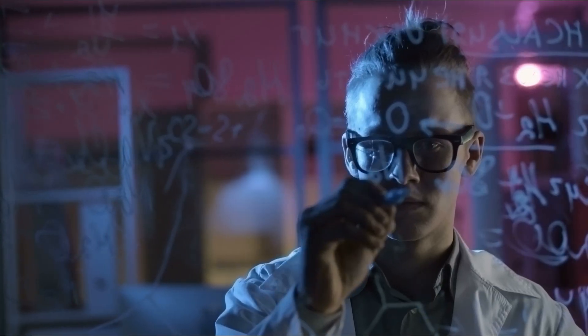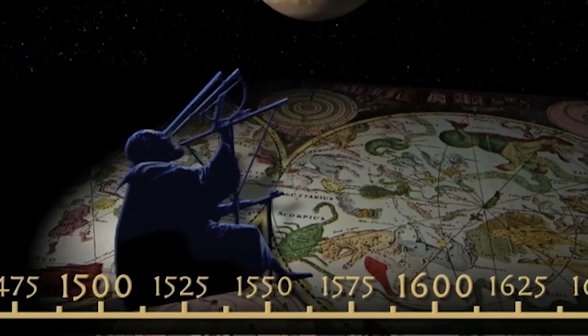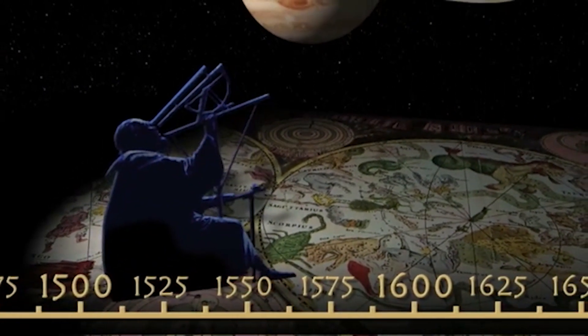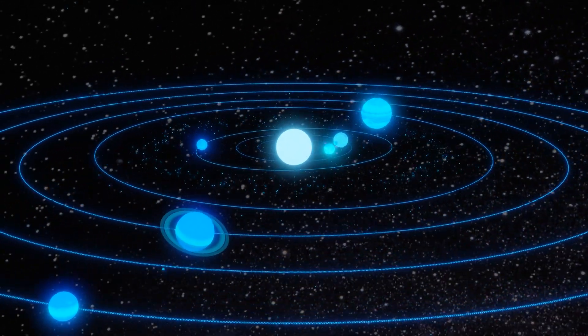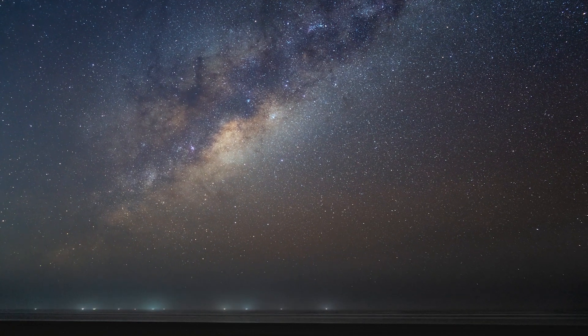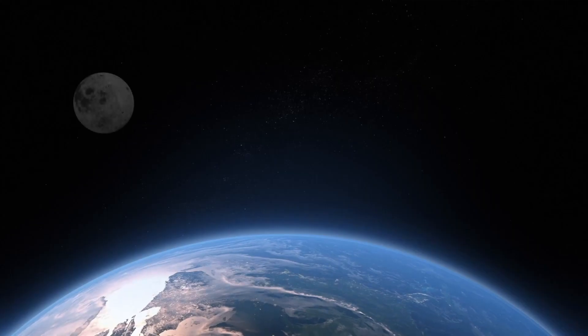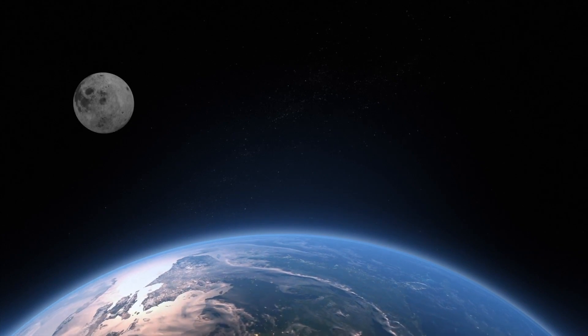Researchers have investigated a set of events that began 14 million years ago and resulted in a still-expanding cosmic bubble enveloping Earth's galactic neighborhood, producing all of the nearest stars. All stars and star-forming areas within 500 light-years of Earth are on the surface of the Local Bubble, but not within it, providing insights as to why Earth is located in a fairly empty section of the Milky Way galaxy.